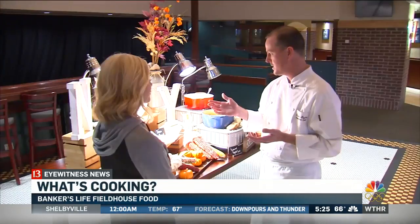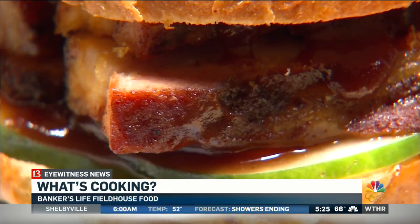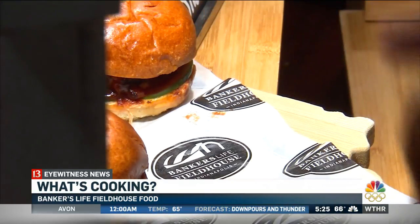We've come up with some new great ideas this year. We've got a pork belly slider with a Syrah barbecue sauce, and a really nice clean, crisp cucumber that really finishes it off well.